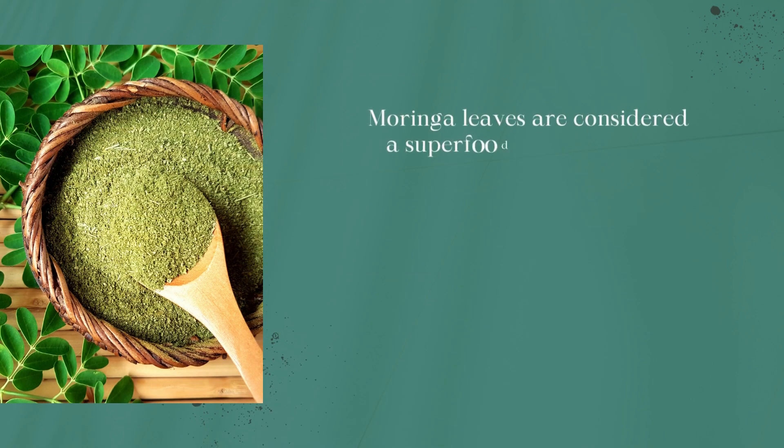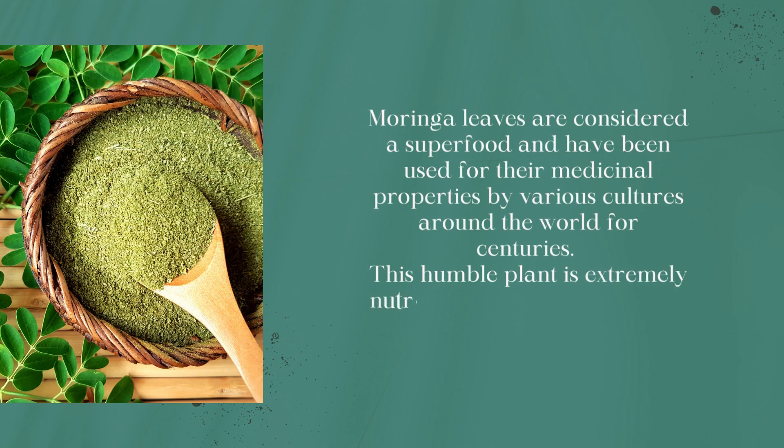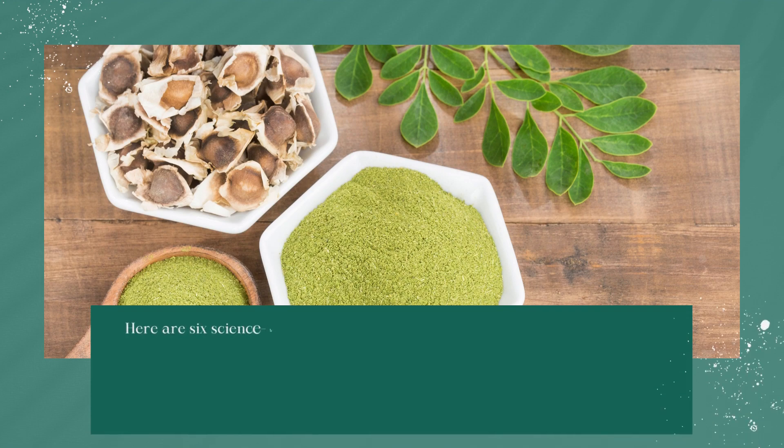Moringa leaves are considered a superfood and have been used for their medicinal properties by various cultures around the world for centuries. This humble plant is extremely nutrient-dense and can offer a myriad of health benefits. Here are six science-based health benefits of moringa oleifera that you should know.